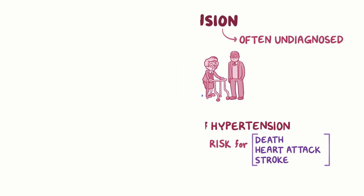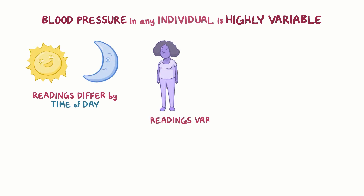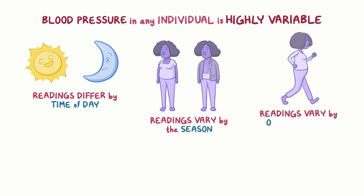It's also important to recognize that blood pressure in any individual is highly variable. This means blood pressure readings often differ just by the time of day — for example, morning versus evening. The readings may also vary by the season and by other factors, such as physical activity.